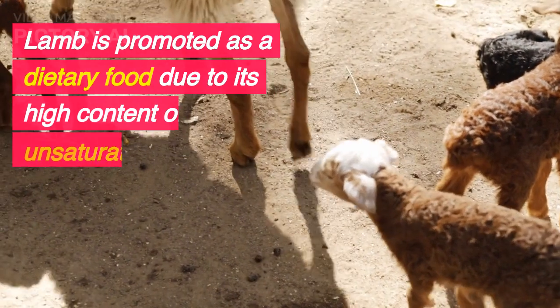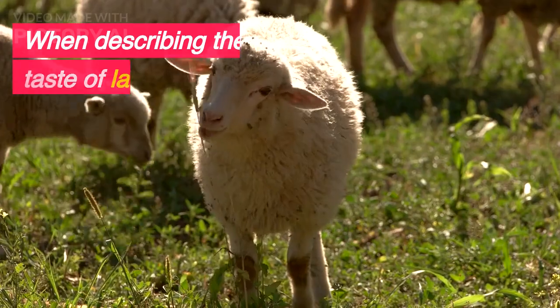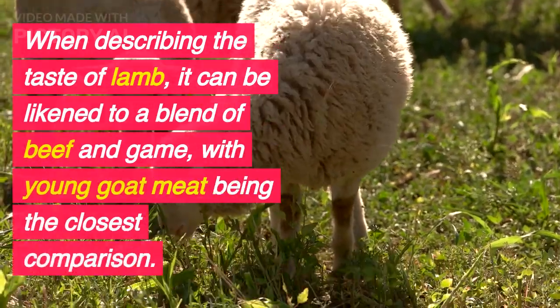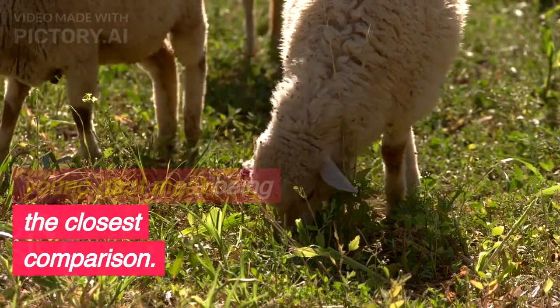Lamb is promoted as a dietary food due to its high content of unsaturated fatty acids. When describing the taste of lamb, it can be likened to a blend of beef and game, with young goat meat being the closest comparison.